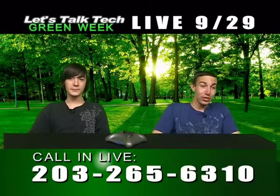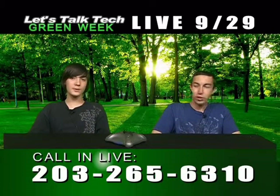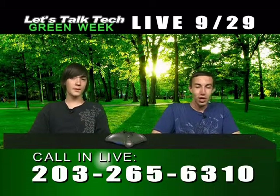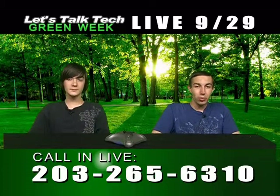Welcome back to Let's Talk Tech. I'm Alan. This is our live green episode. Please give us a call at 203-265-6310 and we'll answer your question or comment — even computer questions not on topic. This segment is going to be on wind power, specifically the wind turbine. Eric, roll that video please.